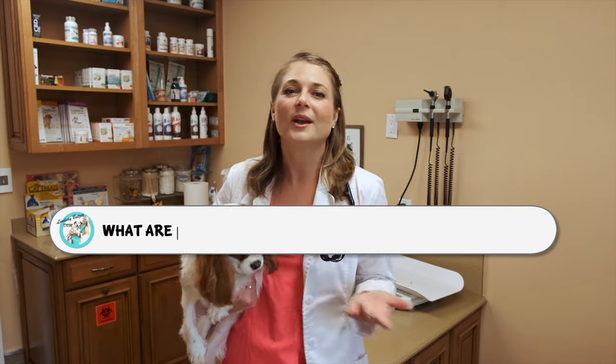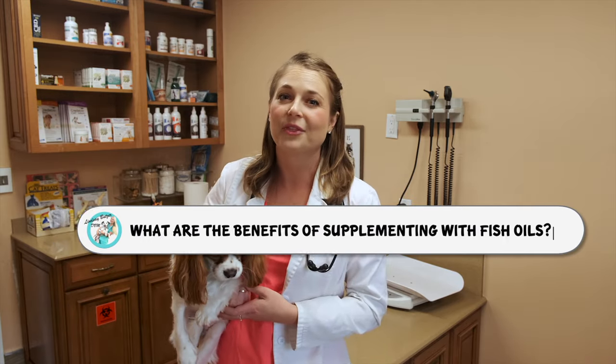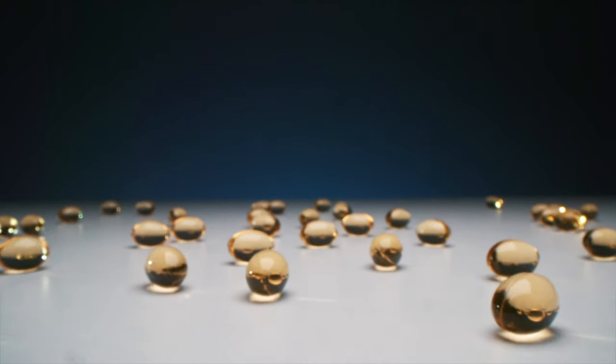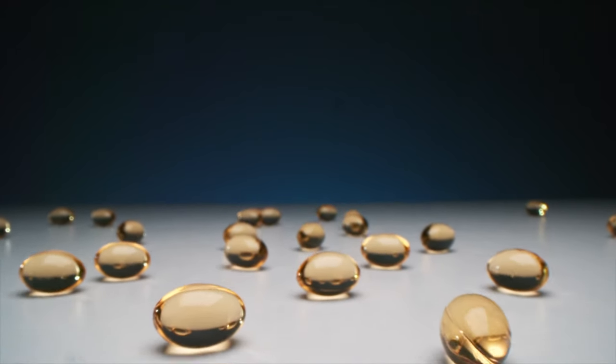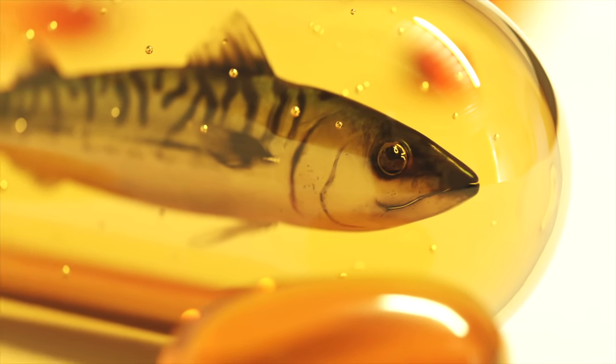Alright guys, let's get into this. What is in fish oils? Fish oil is a great source of omega-3 fatty acids, and the omega-3s that are important for your pets are DHA and EPA. Mackerel, herring, tuna,